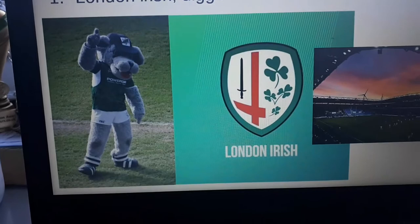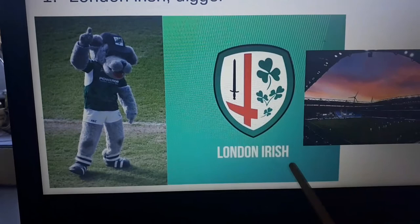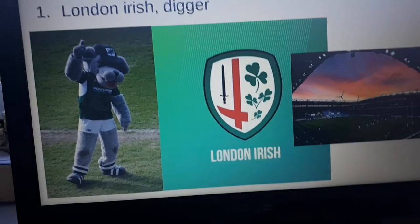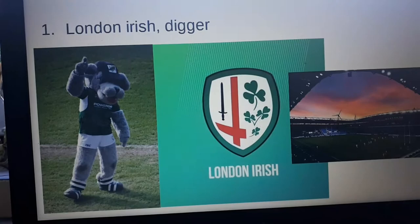Last but not least, it's Digger from London Irish. I am a London Irish fan, so that could be a bit biased, but he's definitely in the top three or top five of any list. If you look at the history of London Irish — the animal related to Ireland is an Irish Wolfhound or something like that — so I think that is perfect. Other people who aren't London Irish fans have also put them in the top five. If you want more videos like this, comment down below and subscribe and like for more rugby videos.